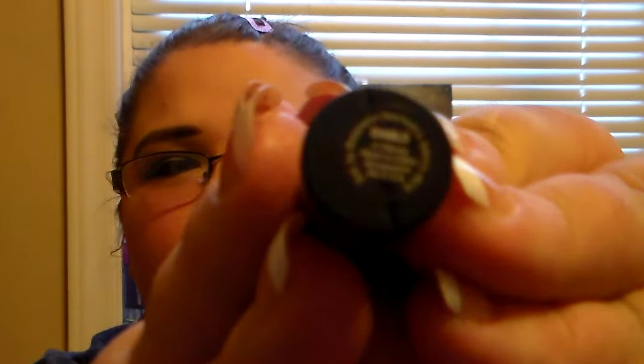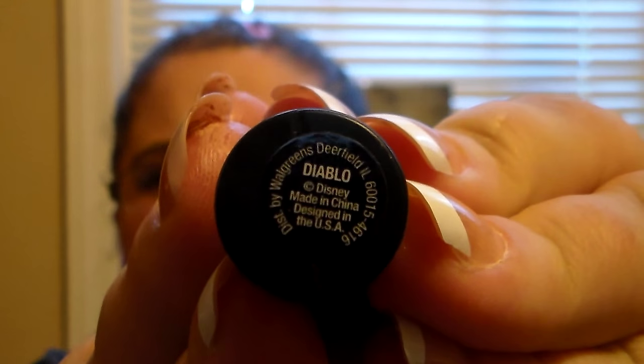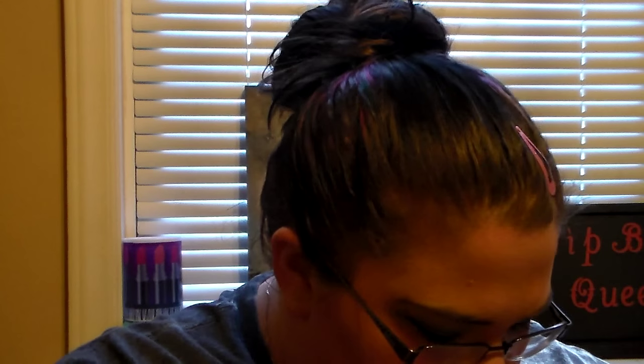It's just a normal black liquid liner, and it's called Diablo — that's the color name. My camera hasn't been wanting to focus on things for a while, but there it is: Diablo. I thought that was a really nice liquid liner.